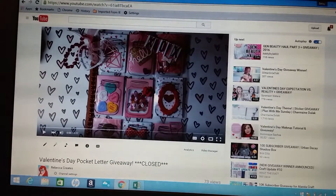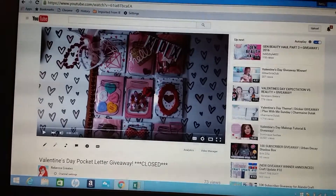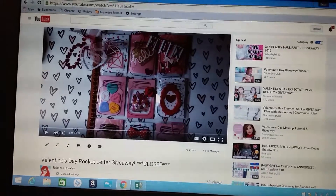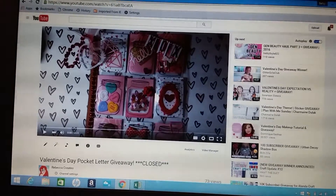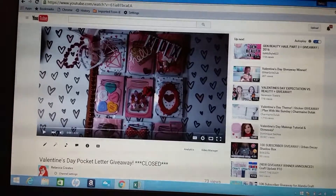Hey guys, so this video is to pick a winner for my Valentine's Day pocket letter giveaway that was open for just two days. I don't know why the screen looks like that with the lines, but I guess it's my computer and the camera together — they make that kind of weird rolling pattern.